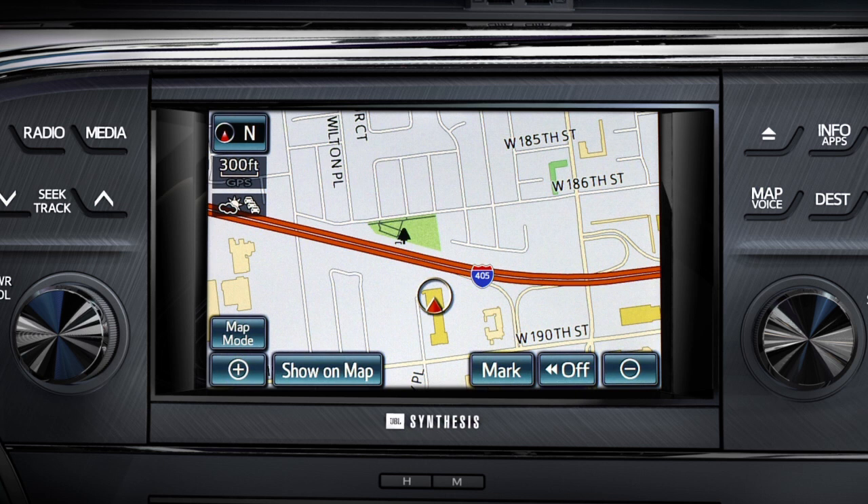Remember, all voice commands need to be made in the language you've selected. In this example, we'll enter the nearest park and beach POI.